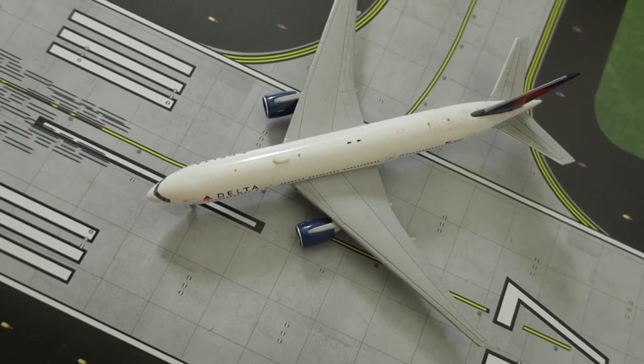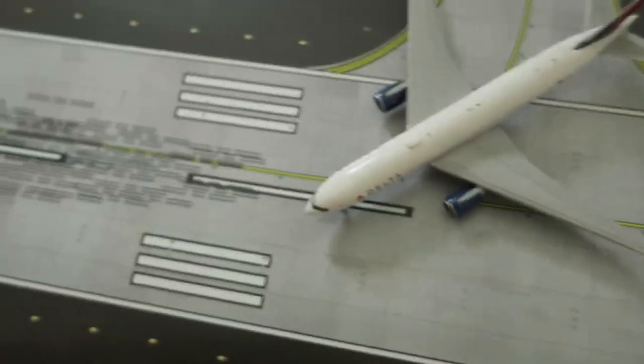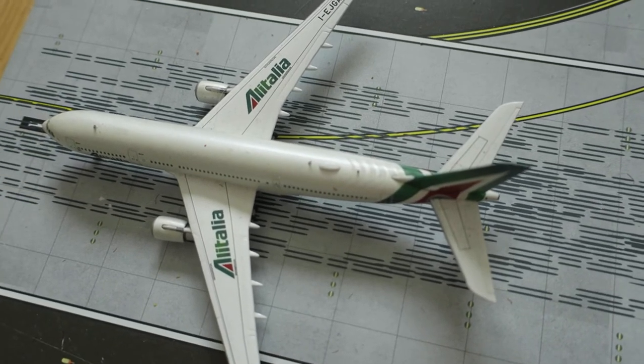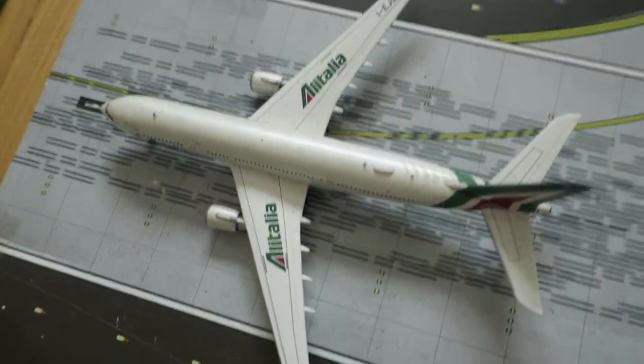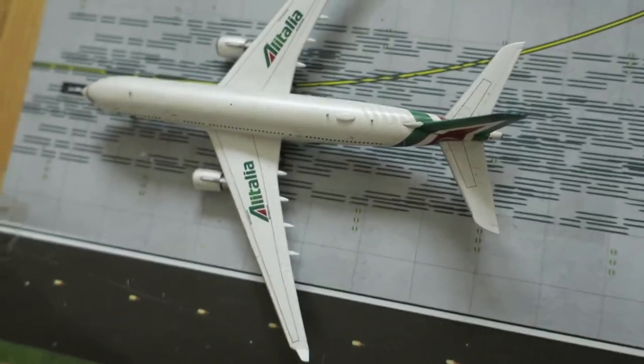Right here we've got Delta Boeing 777-200LR. It had arrived from Sydney and we'll depart to Shanghai. Right here we've got an A330-200. It had arrived from Rome and we'll depart to Rome.